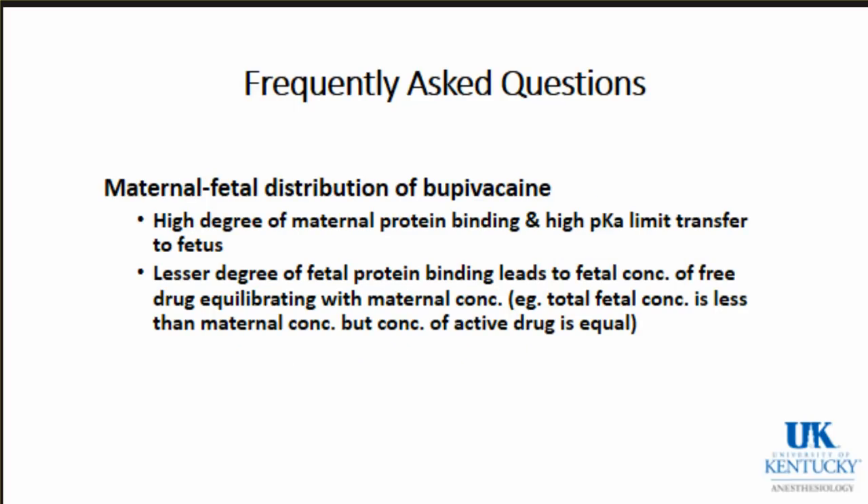Questions about bupivacaine and maternal-fetal distribution come up frequently. Bupivacaine is highly protein-bound within the mother and has a high pKa, so both factors limit transfer to the fetus. However, with the lesser degree of fetal protein binding, fetal concentrations of the free drug will equilibrate with maternal concentration. Despite not much total bupivacaine crossing, the total fetal concentration is less than maternal, but the concentration of the active, non-protein-bound drug will equilibrate between mother and baby.